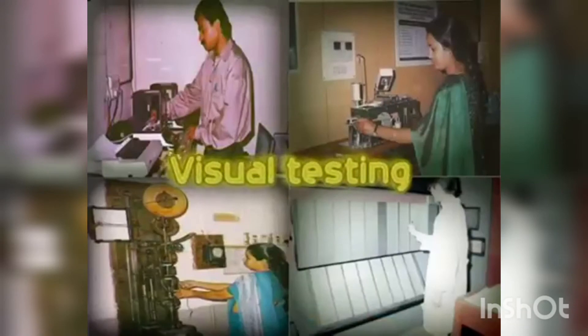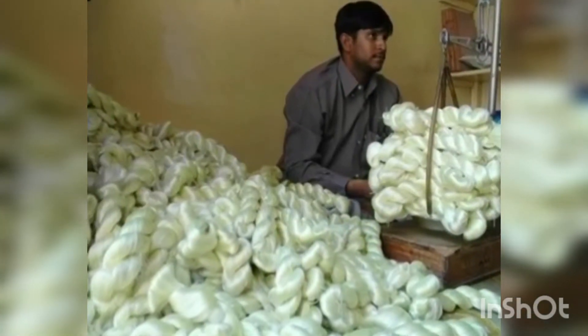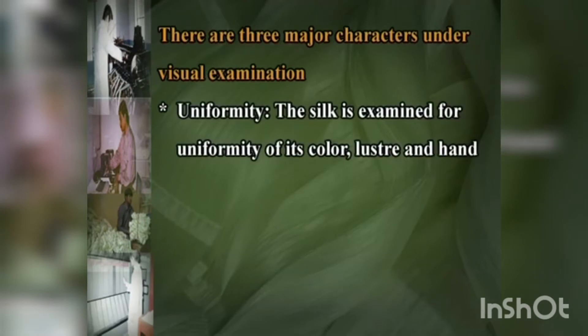Visual testing: the raw silk is examined in a room with natural light. There are three major characters under visual examination. The first is uniformity — the silk is examined for uniformity of its color, luster and hand.